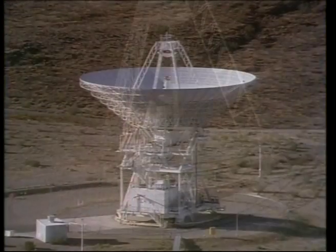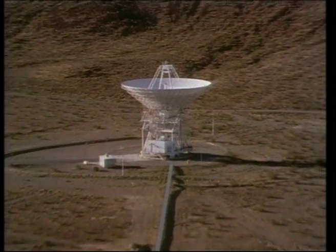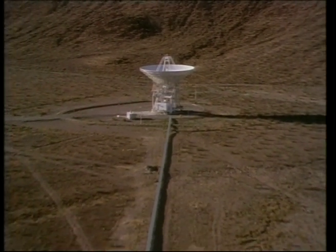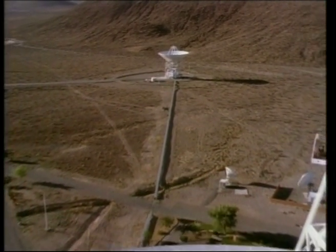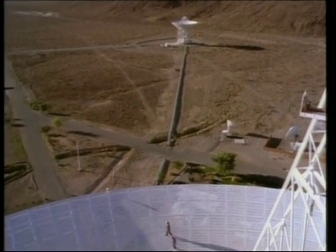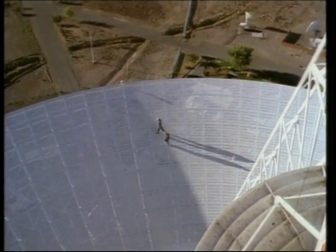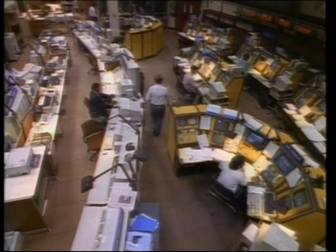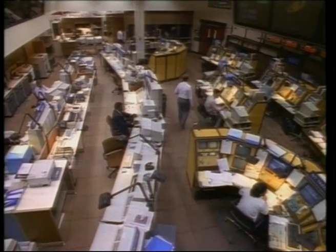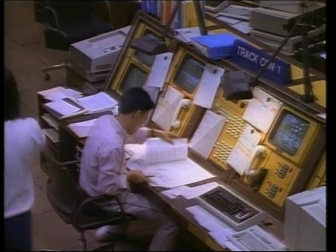The largest of all dishes, measuring 70 meters across, has been in service for over 35 years. Its large ear helped scientists collect data from missions like Magellan, which mapped the surface of Venus. Faint signals from Magellan traveled millions of miles through space and were received by the antenna — signals that are still amplified, processed, and transferred to the Space Flight Operations Facility at NASA's Jet Propulsion Laboratory.